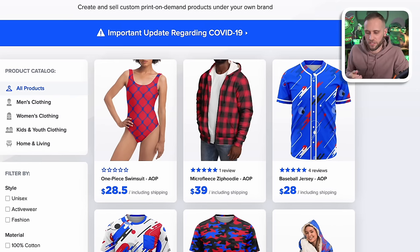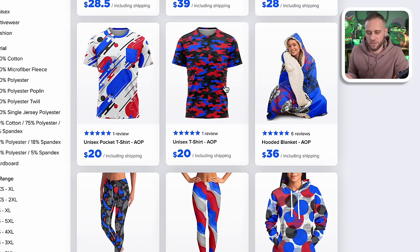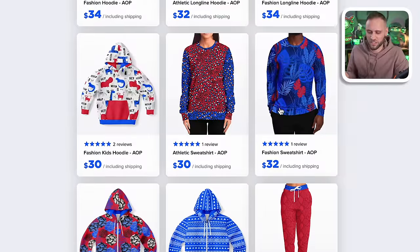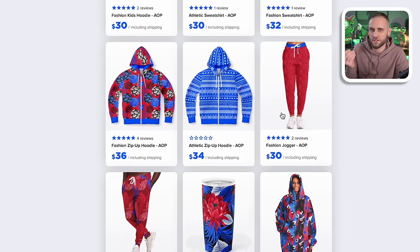If I click in and show you all their products, they've also got the baseball jersey, all-over printed t-shirts, some leggings, a few different styles of hoodie, options for kids, extra long ones that are kind of like a hooded dress, and if we continue to scroll, they've also got joggers. My point is, if you're looking to sell apparel, there are some high profit options out there.